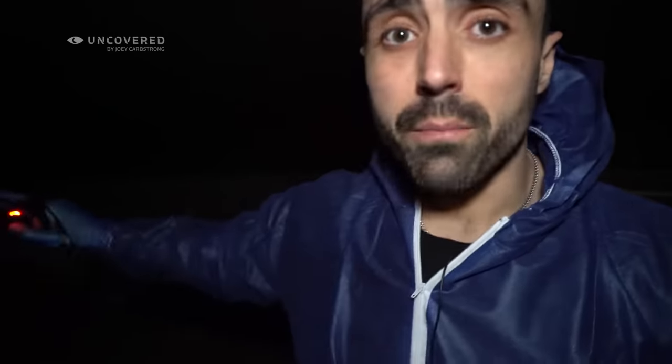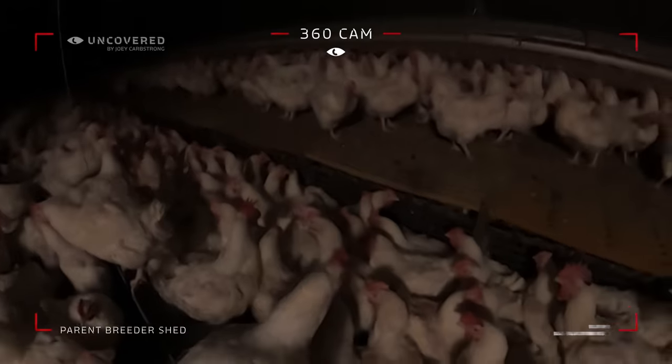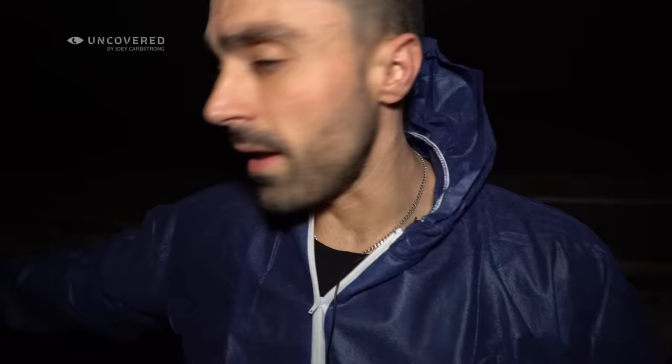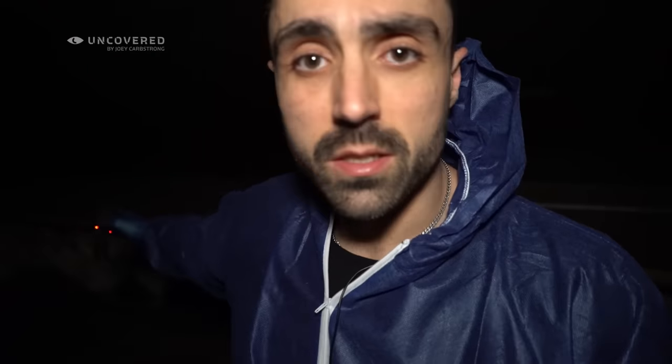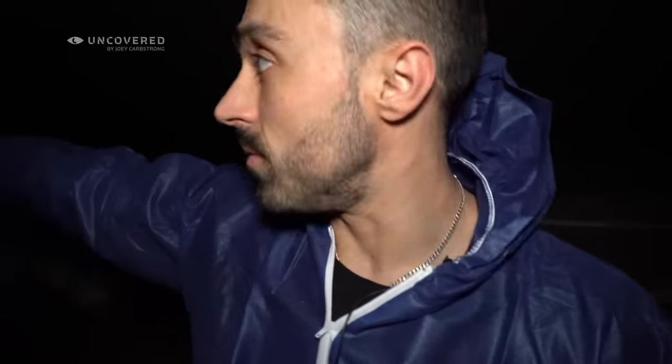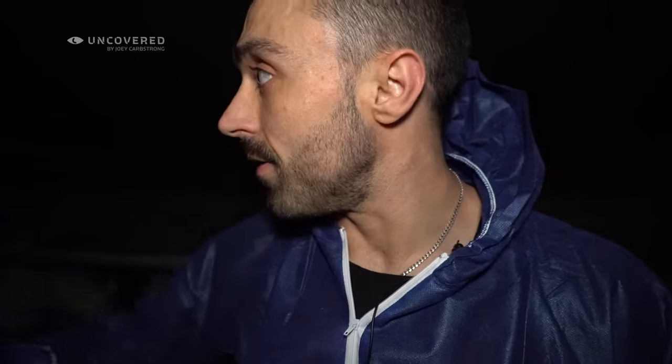So we're in a parent breeder shed for broiler chickens. If you've ever wondered where the broiler chicks come from, they come out of these big parent breeder sheds where they have the cockerels — the roosters — in with the hens. The roosters fertilise the eggs from the hens, and those eggs go off to hatcheries to hatch. That's what makes up the chicks in the broiler sheds. This is the parent breeder shed.